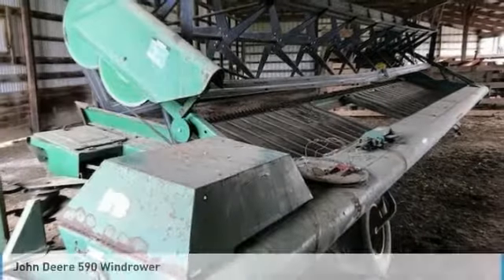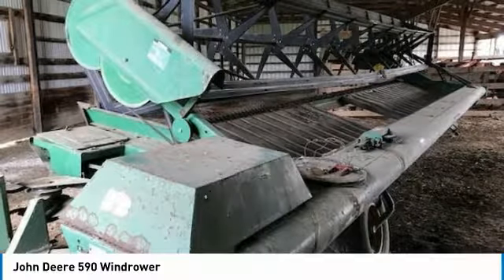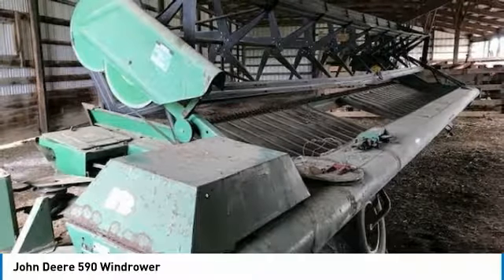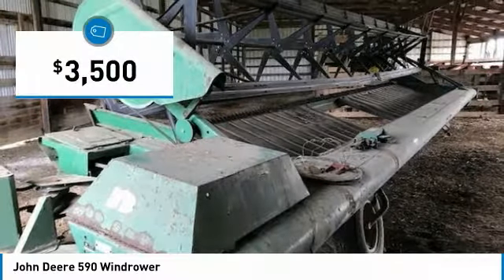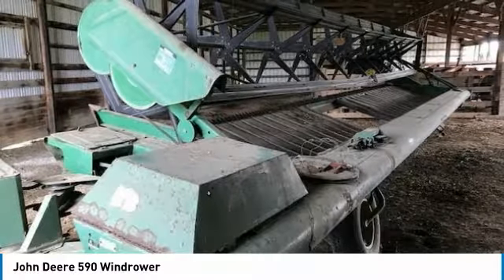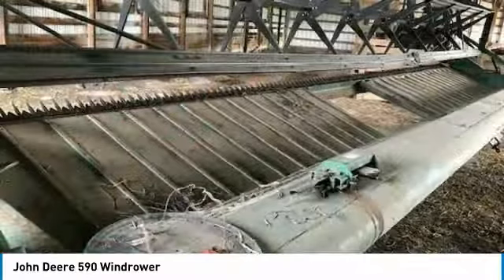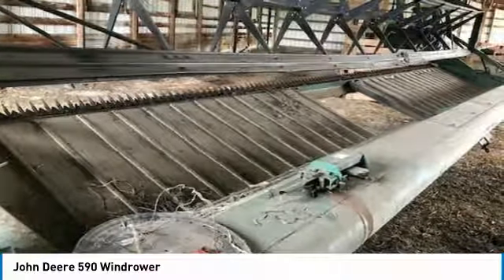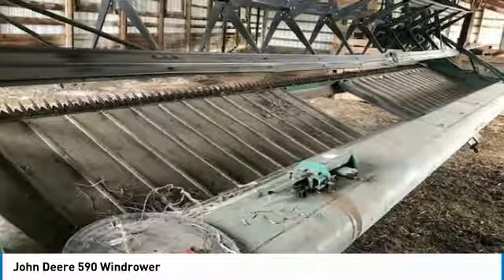John Deere 590 windrower for sale in Marysville, Ohio 43040. Get ready to maximize your efforts in the field with this John Deere 590 windrower. This durable windrower has been very well maintained, which has enabled its work-ready condition. Nothing pulls like a Deere, and this 590 is no exception. It comes fully loaded with options and features that are perfect for any hard-working individual.